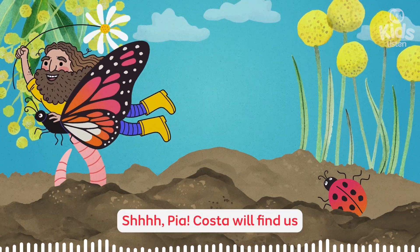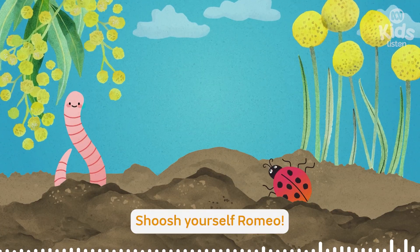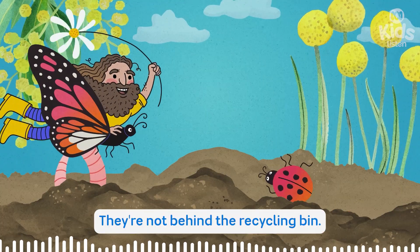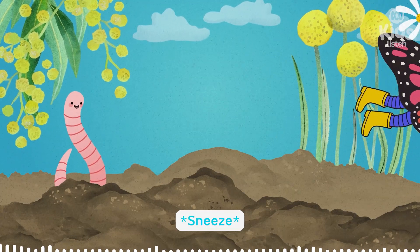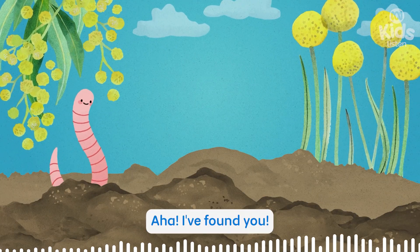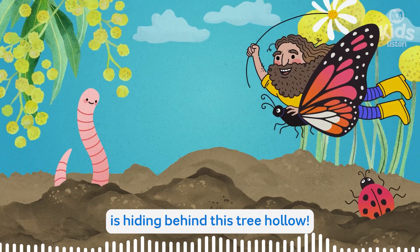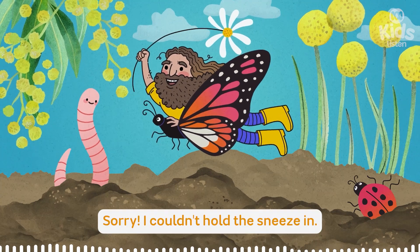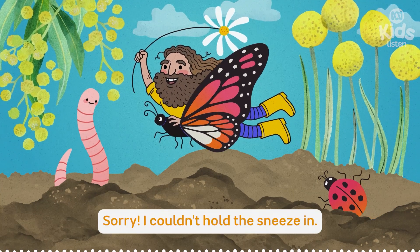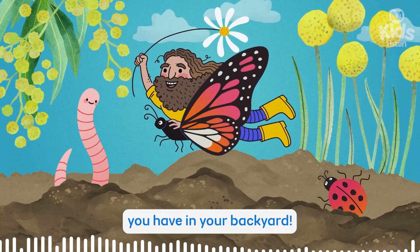Shhh, Pia — Costa will find us if you wriggle around. Shush yourself, Romeo. They're not behind the recycling bin, and they're not under the trampoline. A-choo! Aha, I found you. My Gardening Australia junior crew is hiding behind this tree hollow. Sorry, I couldn't hold the sneeze in. Wow, this is such an impressive specimen you have in your backyard.